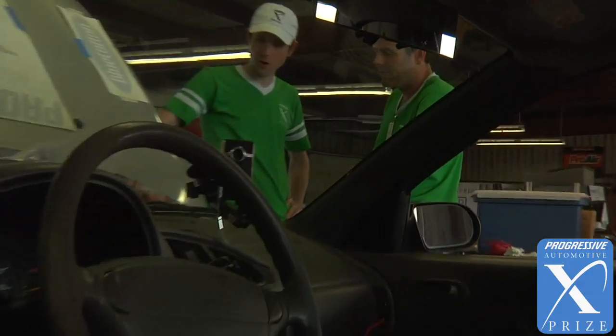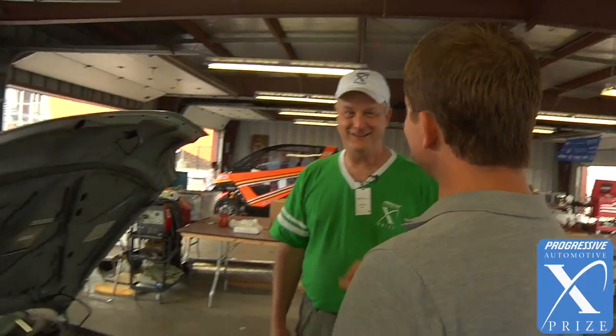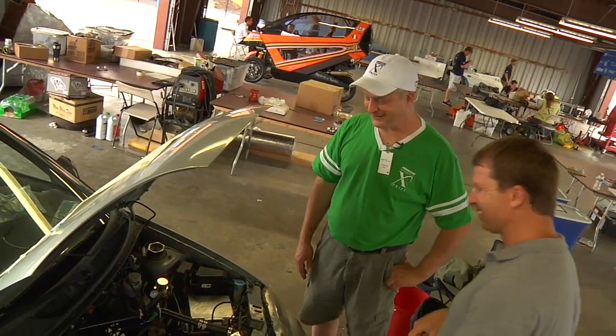We've logged about 17,000 miles on it. So this is your daily driver? Yes. I will go out on a limb here and say most of the cars in the competition are not these people's daily drivers. You're right. You're correct, sir.